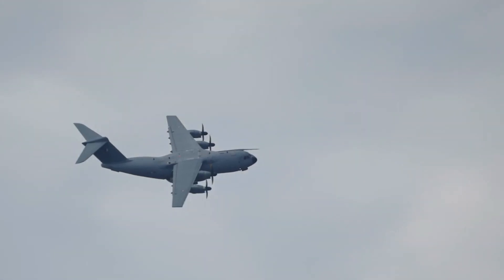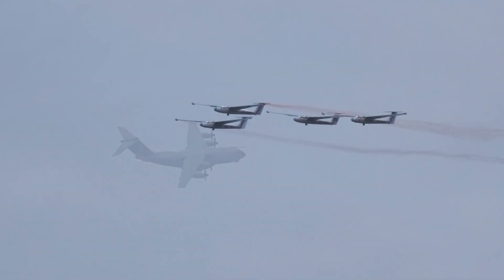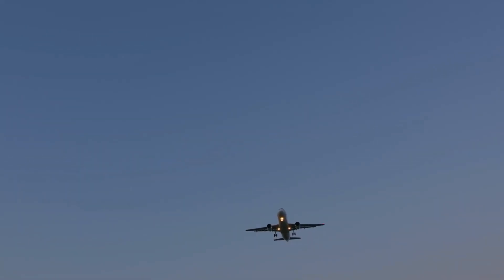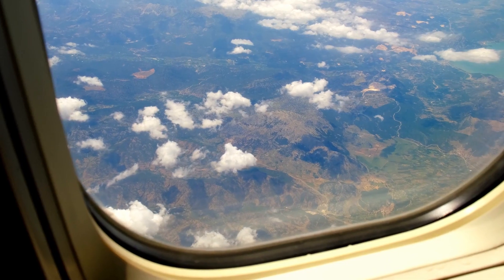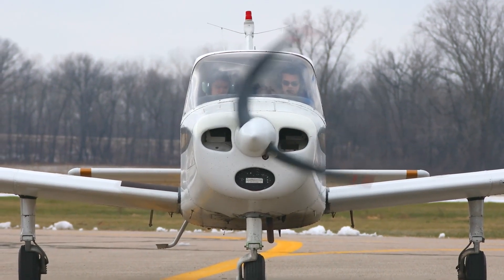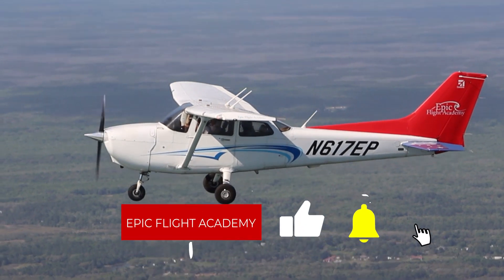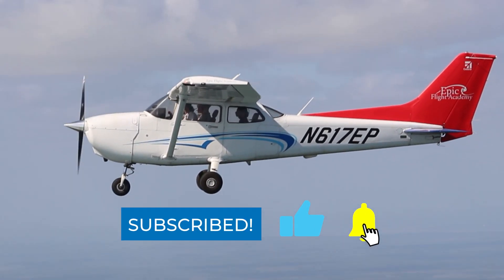Each type of aircraft operates within its unique altitude range, optimized for performance, efficiency, and mission requirements. Understanding these altitudes and what aircraft can fly where reveals how aviation has mastery over the skies, whether it's for commercial travel, military missions, or recreational flying. Thank you for joining us on this high-flying journey. Make sure you like, subscribe, and stay tuned for more aviation insights from Epic Flight Academy.